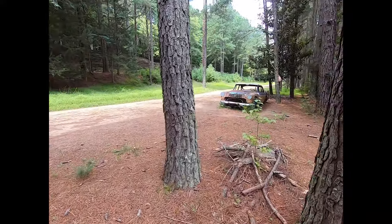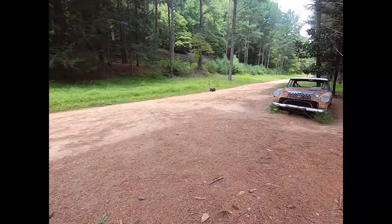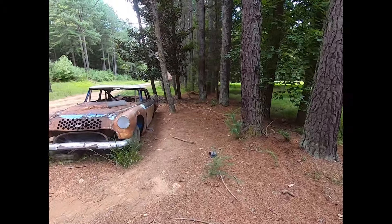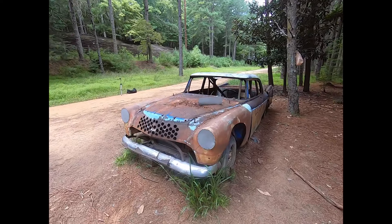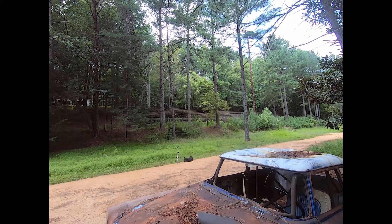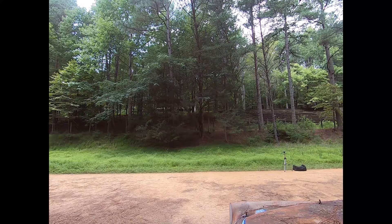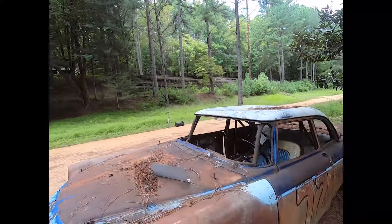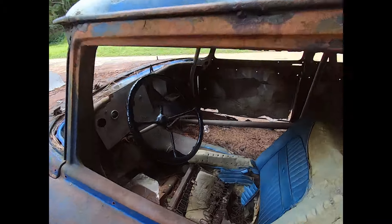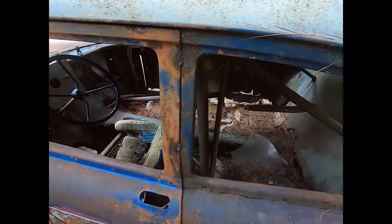Supposedly this racetrack used to be in service from 1948 to 1968, and then was just left abandoned. There's like an old Chevy back there. You can see the grandstands back between the trees, and you can see a concession stand. You can tell it's been here for 50 plus years.